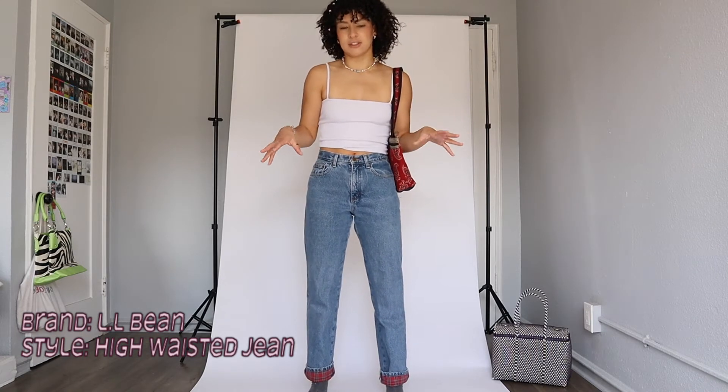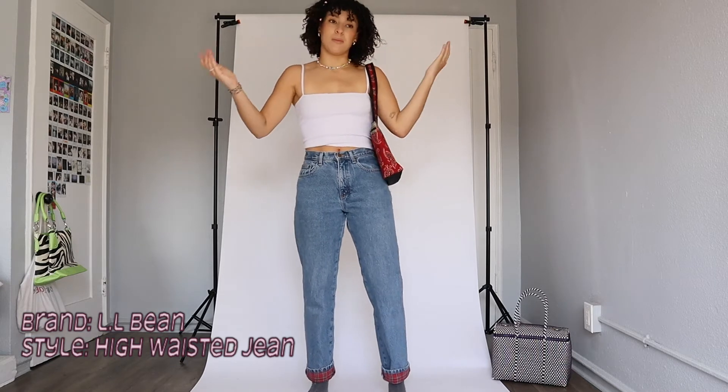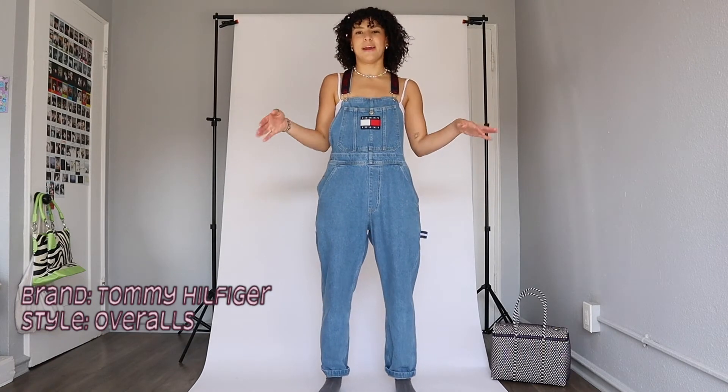I look for L.L. Bean when I'm thrifting. Also, don't be afraid to size up — when thrifting, all brands have different size charts, so a lot of my jeans are size 30 or 32. That way you can wear them low-waisted or higher, depending on how you style them.